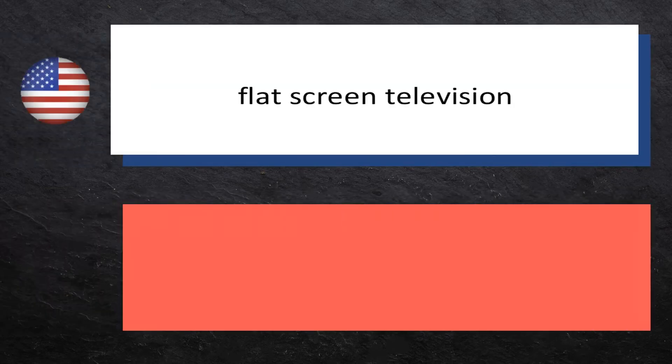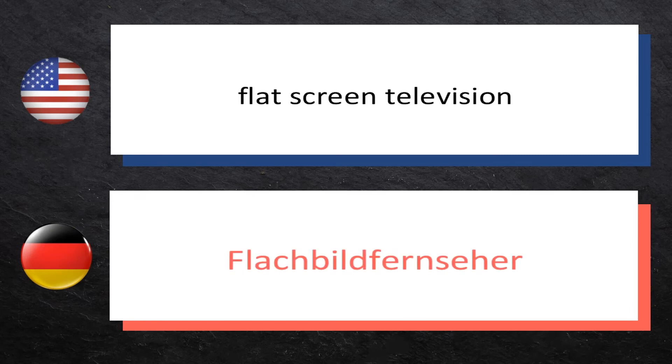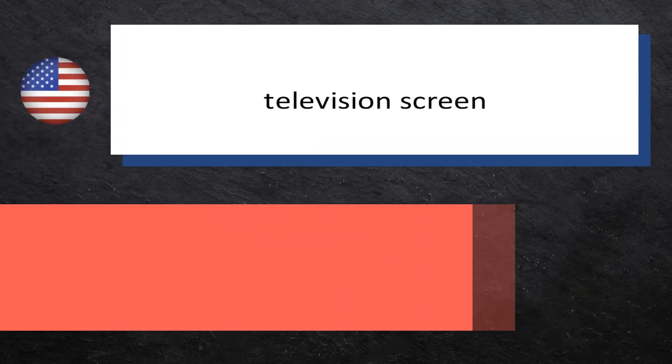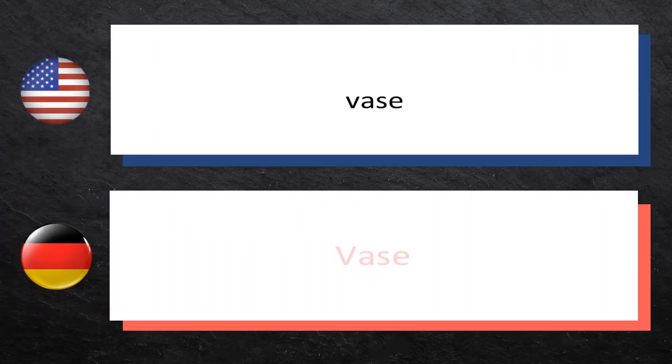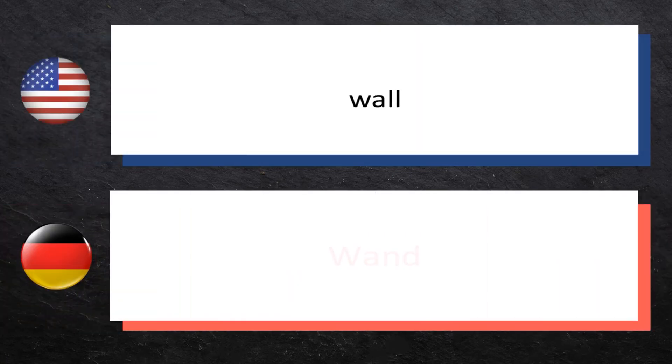Flatscreen Television: Flachbildfernseher. Television Screen: Fernsehschirm. Vase: Vase. Wall: Wand.